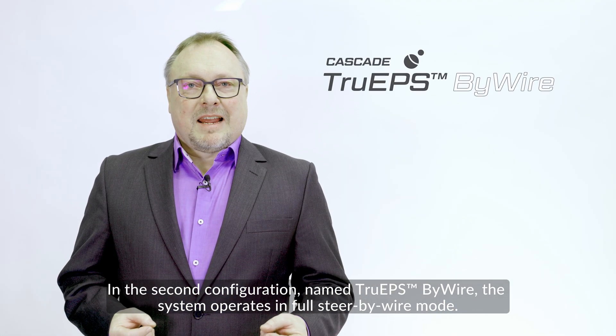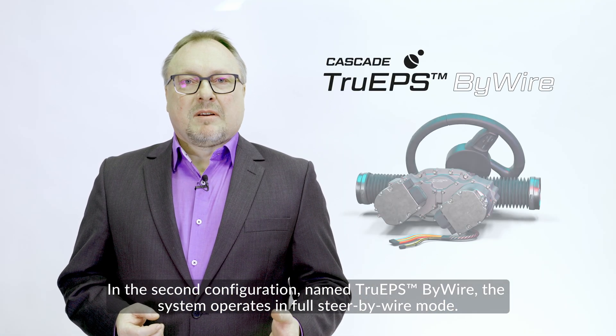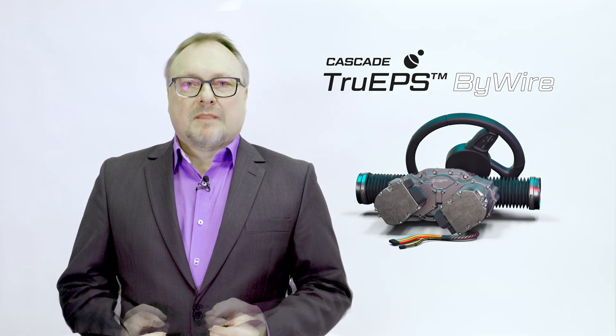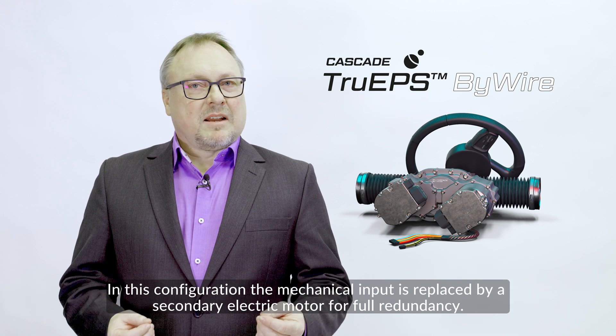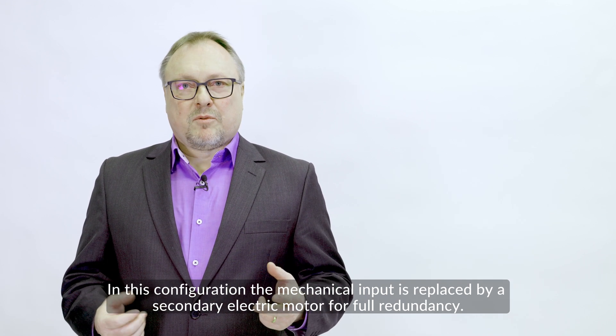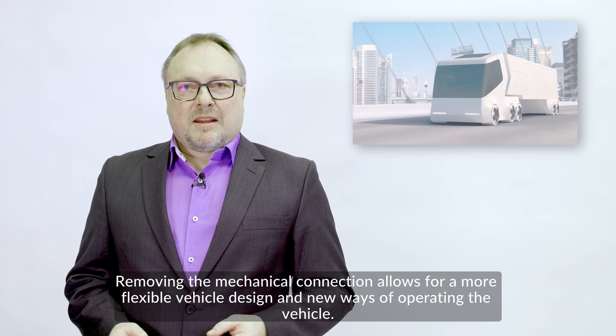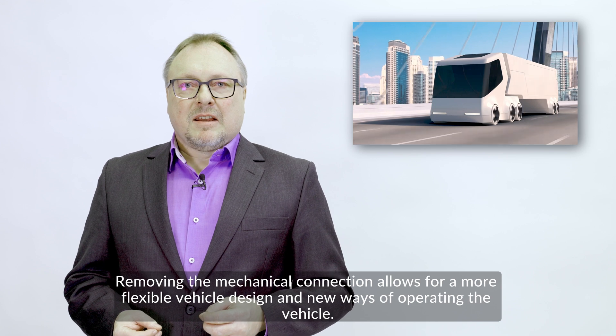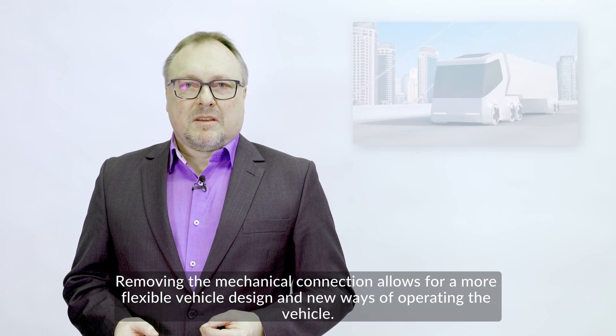In the second configuration, named true EPS by wire, the system operates in full steer-by-wire mode. In this configuration, the mechanical input is replaced by a secondary electric motor for full redundancy. Removing the mechanical connection allows for a more flexible vehicle design and new ways of operating the vehicle.